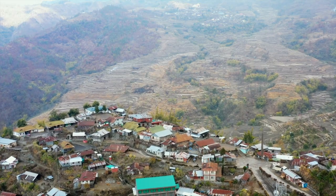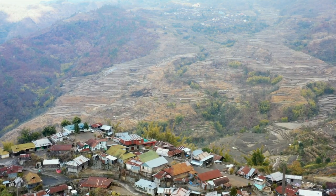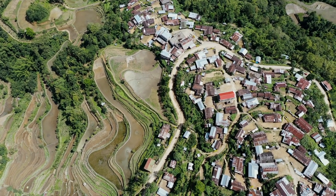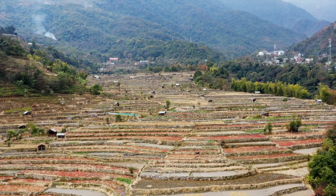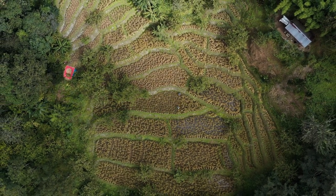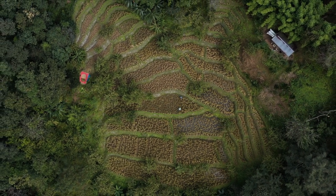Terrace cultivation embodies the best of us. It is sustainable and eco-friendly. It is also reflective of how our community has thrived in the past and continues to do so — by creatively using the space around them, working hard, and supporting each other. The next time you see a terrace field, remember these fields represent much more than just agricultural land.